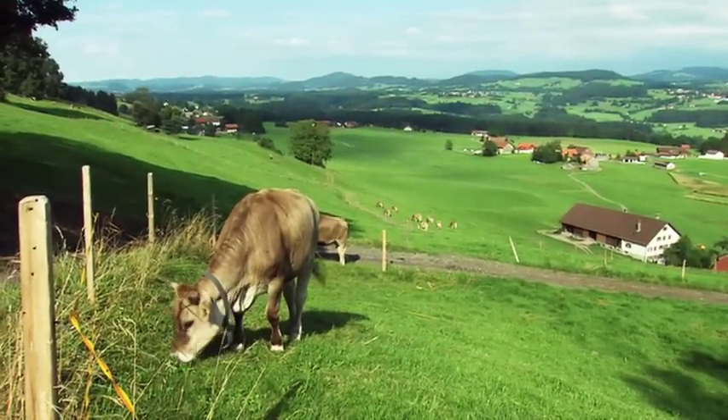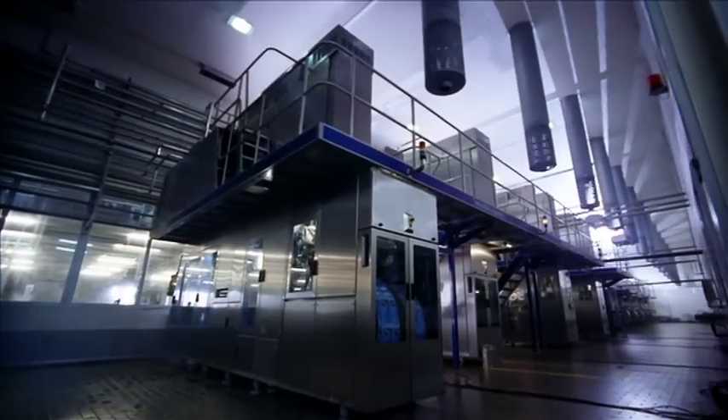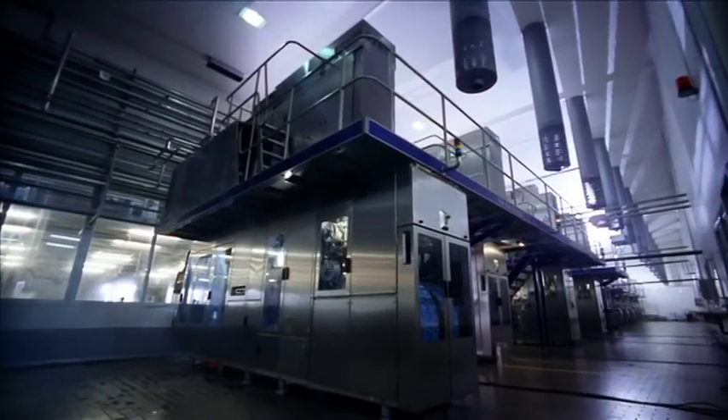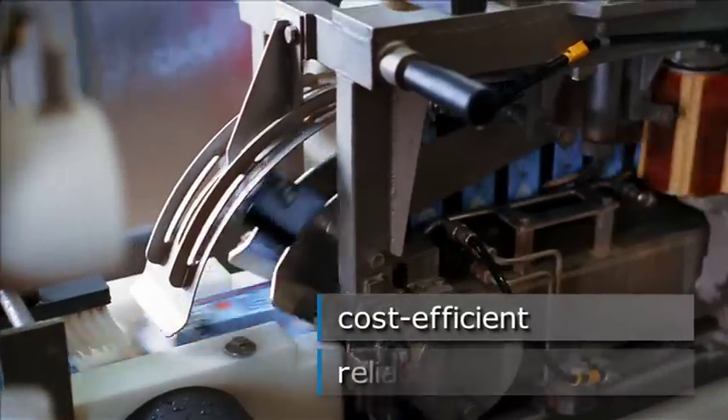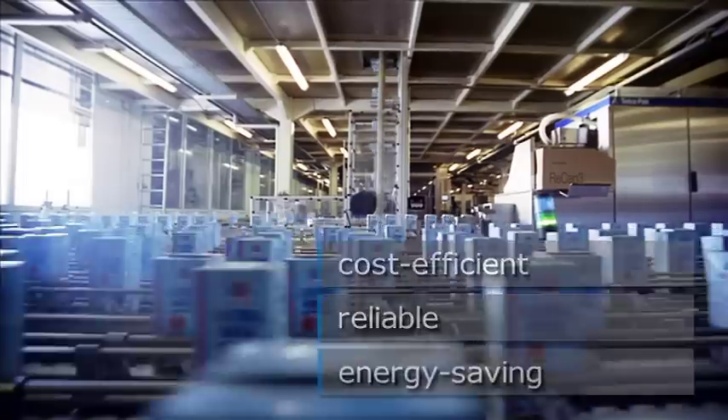Nature is truly wonderful and should remain so. By helping to reduce the carbon footprint, you are not only helping to preserve nature, there are also obvious competitive advantages for your company. One way is to optimize production systems by using more efficient, reliable and therefore energy-saving machines.